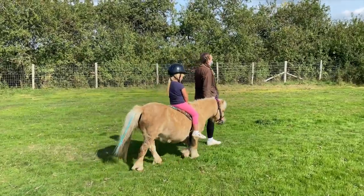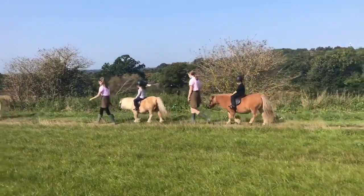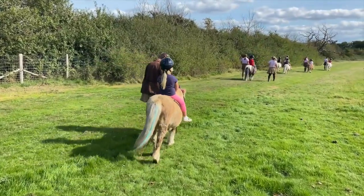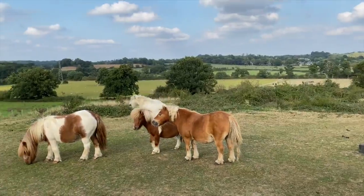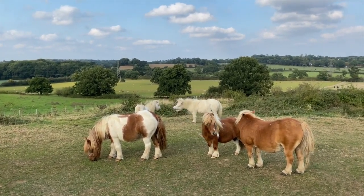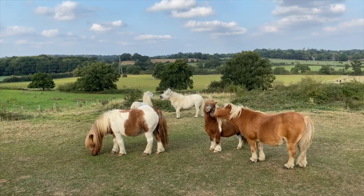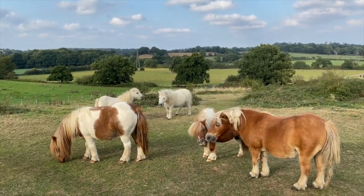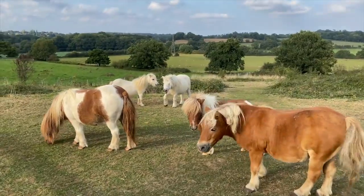Owning your own Shetland pony is a dream many people have, but there are lots of things to consider. Finding a Shetland pony that's suitable for a child can be tricky, and you need to be quite experienced when you're going pony shopping, as it is quite easy to make expensive mistakes.